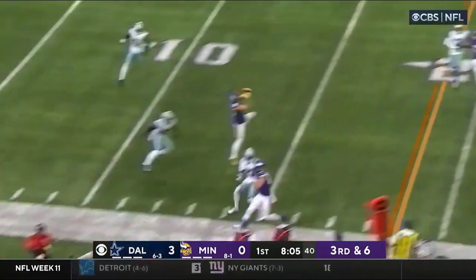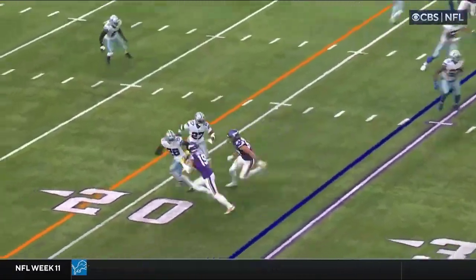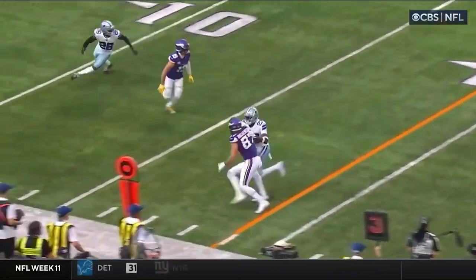Pulling out, Prescott is waiting for it to unfold and he finds an open target. Jefferson is so hard to deal with — he's being used as a decoy here.